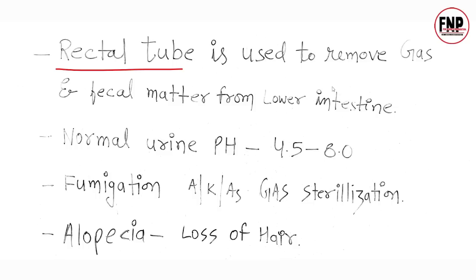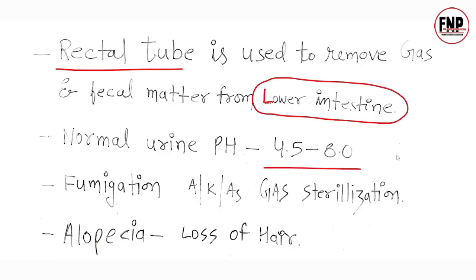Next point: A rectal tube is used to remove gas and fecal matter from the lower intestine. Normal pH of urine is 4.5 to 8; pH stands for power of hydrogen. Fumigation is also known as gas sterilization. The word 'alofasia' means loss of years.